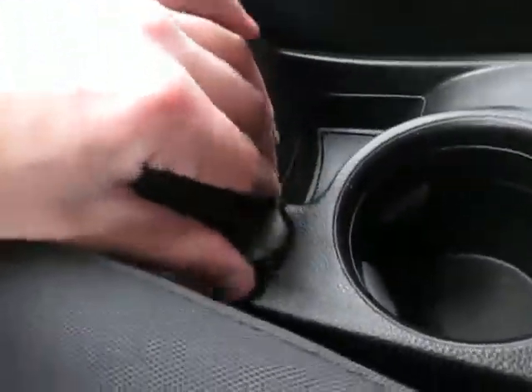We have traction control right there as well. The cloth is in great condition throughout the vehicle, which is really nice. We have auxiliary and USB ports right here. And you can see that small little cubby right there for the center console, and a 12-volt charger right here as well.